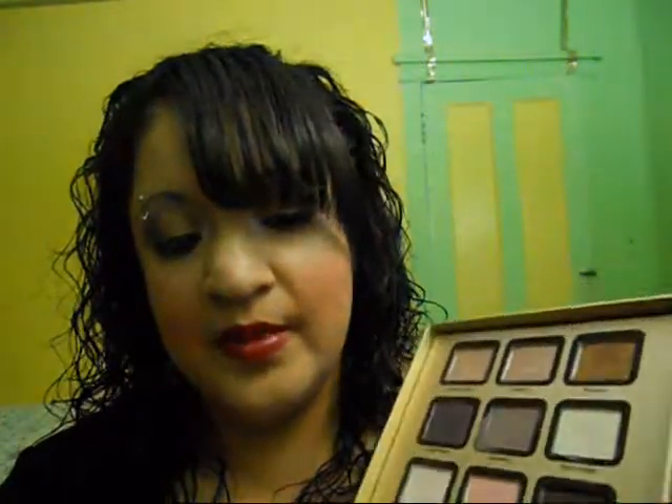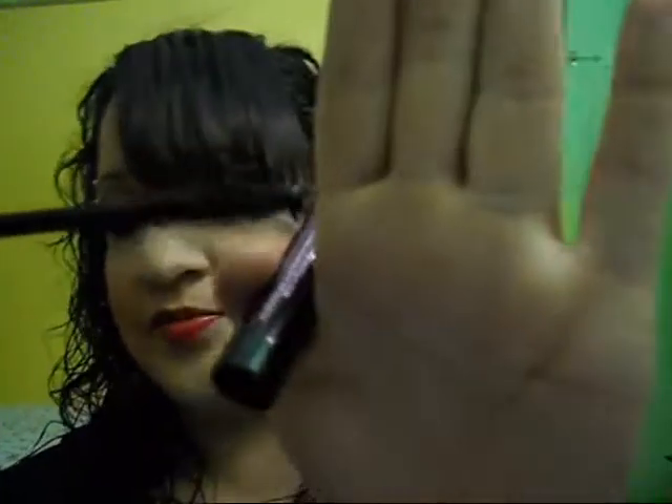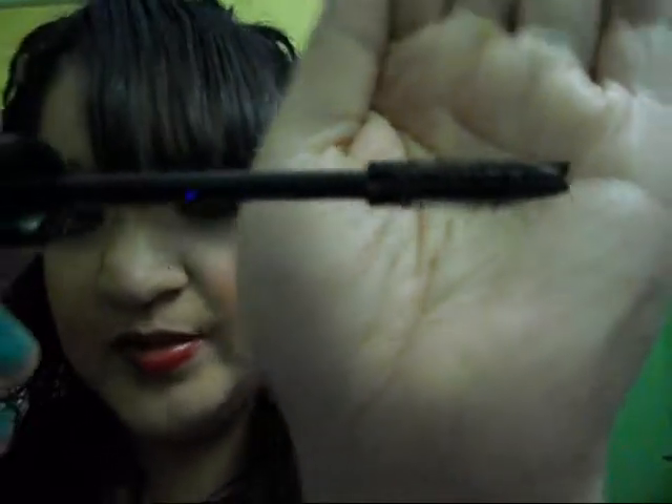Last but not least, you get a mascara right here — it's the Too Faced Lash Gazzom. It is the size of your lashes that matters. It's full size and it looks like this. It's a great lash mascara and I do see a difference when I apply it.